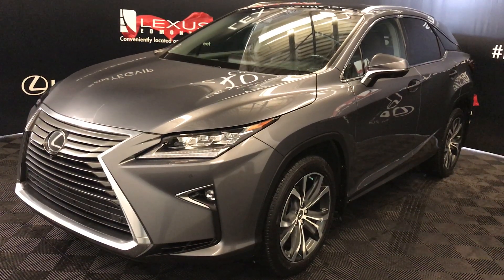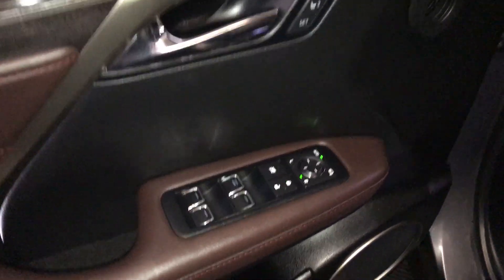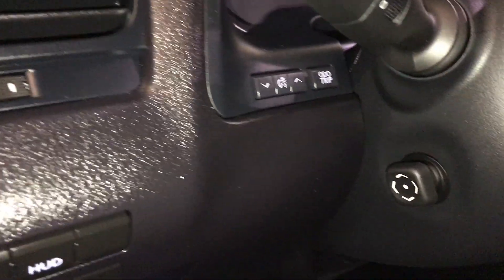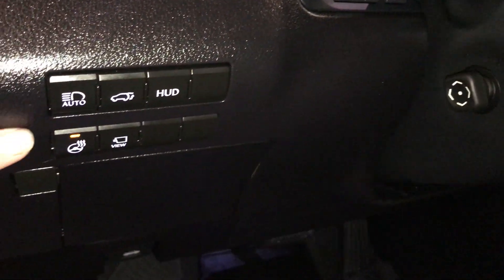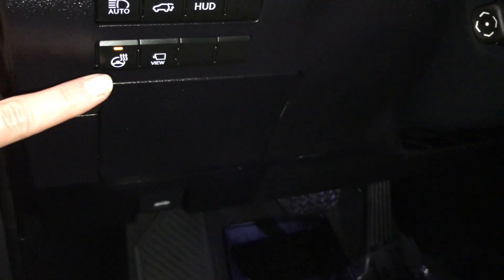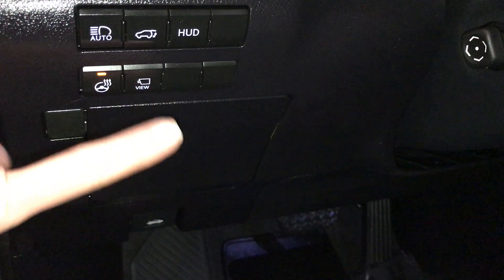This is the executive package. It includes driver's seat memory, powered windows, locks, and side mirrors with power folding. Control sphere diameter trip, dashboard lighting, automatic high beam feature, trunk release, turning on and off the heads-up display, and heated steering wheel.